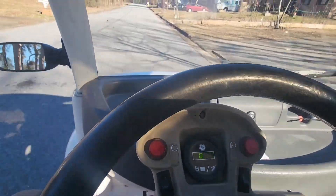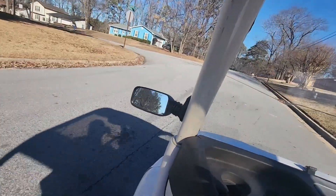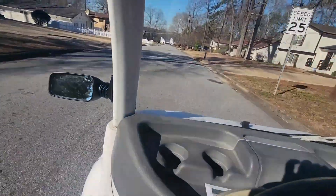I'm gonna go down a steep hill and then up a steep hill and we'll see our speed for that. Right here is a steep hill — we're gonna go down it. There we go, down this hill. It gets really steep towards the bottom.